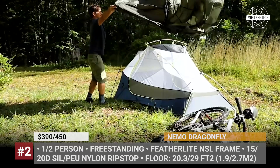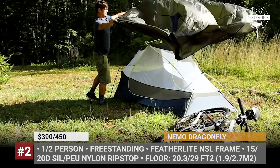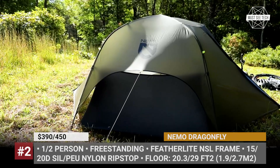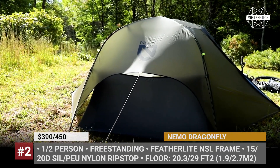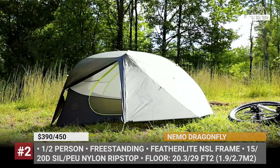Available in one- or two-person configurations, this freestanding tent offers 20 or 29 square feet of floor space, has one entry point, and features a single vestibule area with a removable landing zone storage tub for more dry space for your bike.